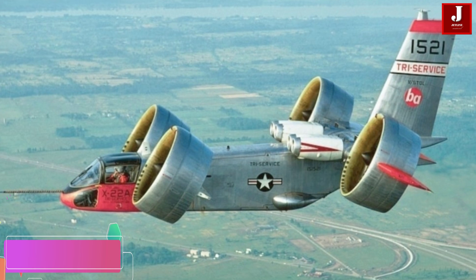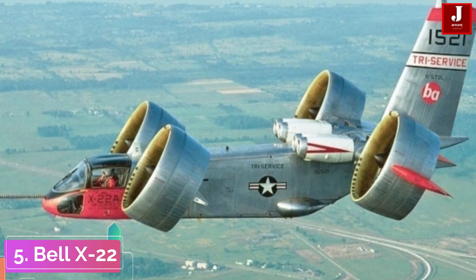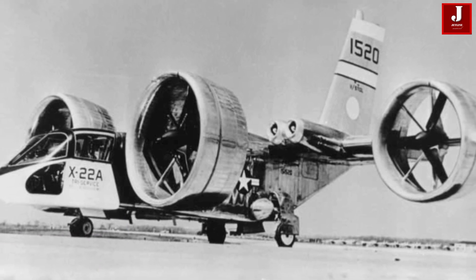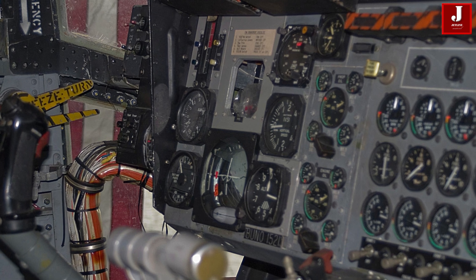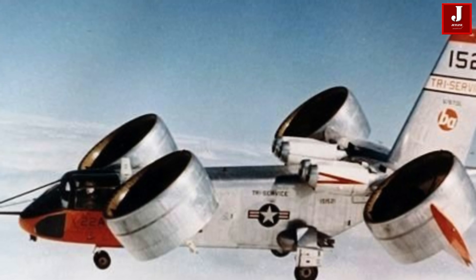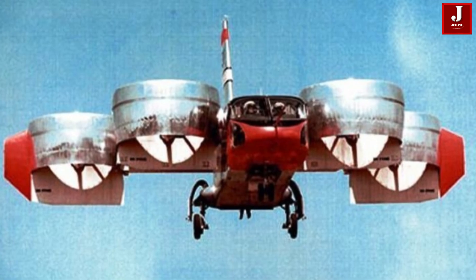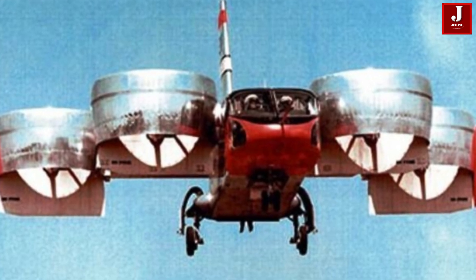The Bell X-22 is an American experimental vertical or short takeoff and landing aircraft. Featuring four tilting duct fans, during hover, control was achieved through differential propeller pitch and the use of elevons. In forward flight, the duct fans contributed significantly to aerodynamic lift. The first X-22A was rolled out on May 25, 1965. It could reach a top speed of 315 miles per hour and had a range of 450 miles.